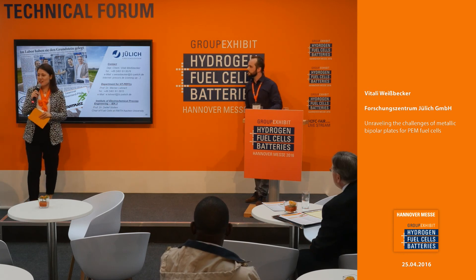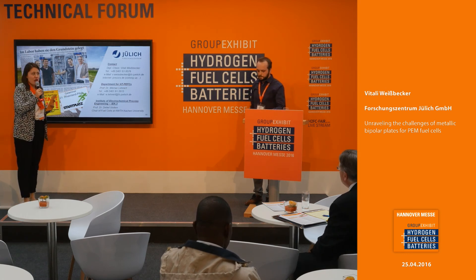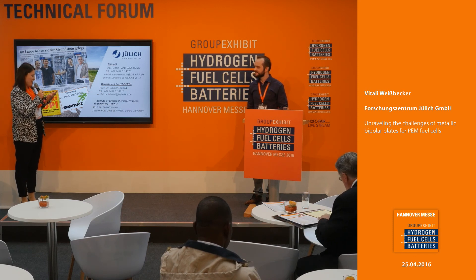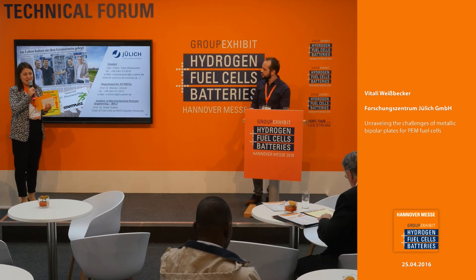Thank you very much, Mr. Weisbecker. Are there any questions from the audience at this time? You can take all your questions to the booth and go more into detail. Someone is eager to discuss the details, and for that you can go to the booth of the Forschungszentrum Jülich, located at E69. Once again, thank you very much for this interesting presentation.